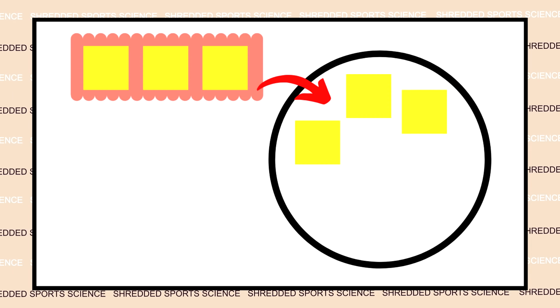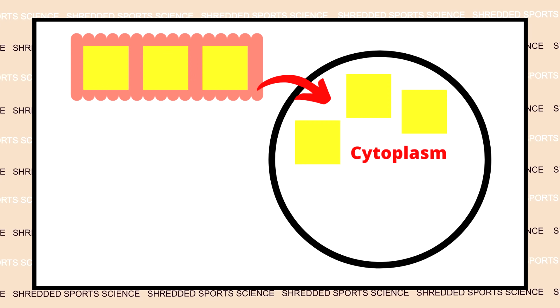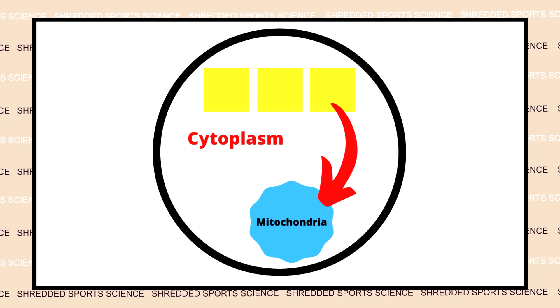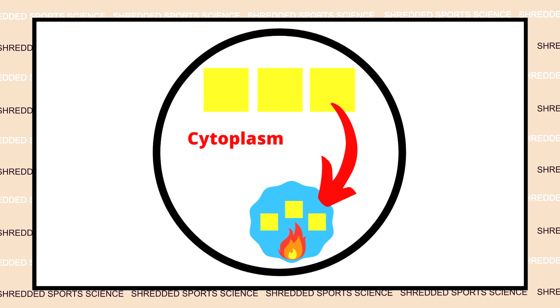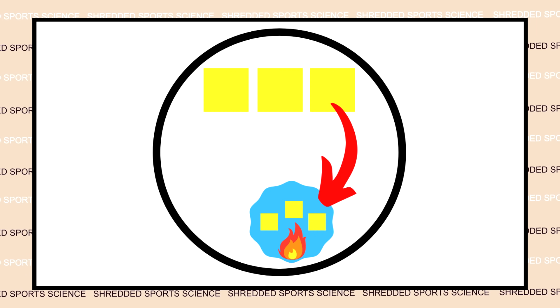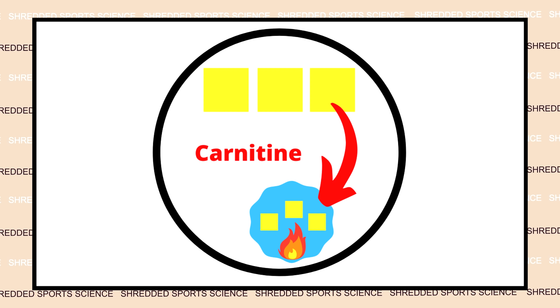When the fatty acids enter the target cell, and more specifically the cytoplasm of the cell — the cytoplasm is a jelly-like substance — we need to move those fatty acids from the cytoplasm to the mitochondria of the cell, because it's in the mitochondria where they're burnt up for energy, in the mitochondrial matrix. The mitochondria is the powerhouse of the cell, and this involves the citric acid cycle.